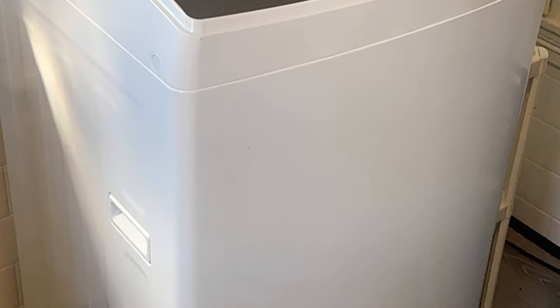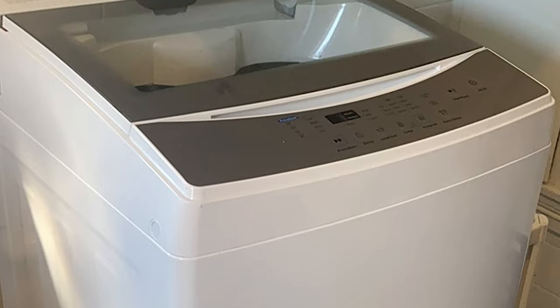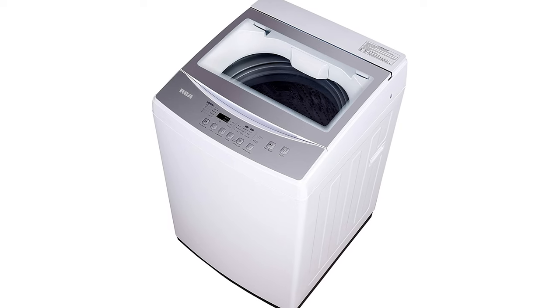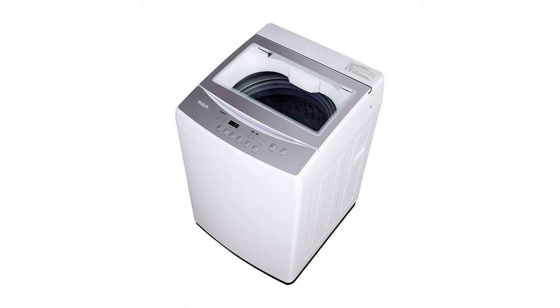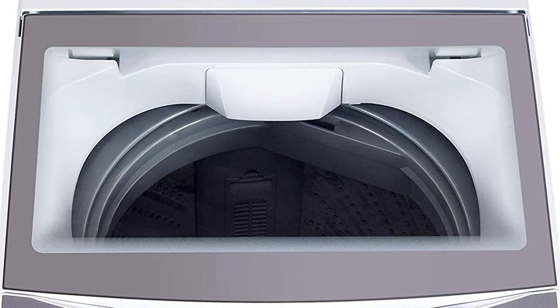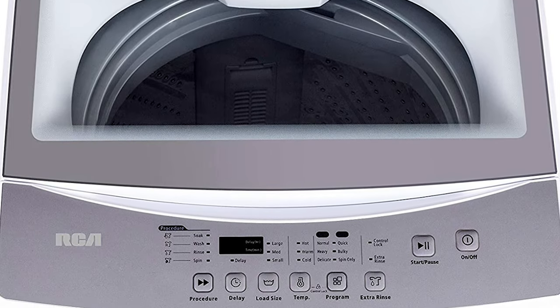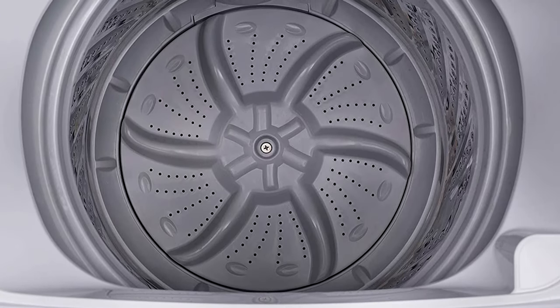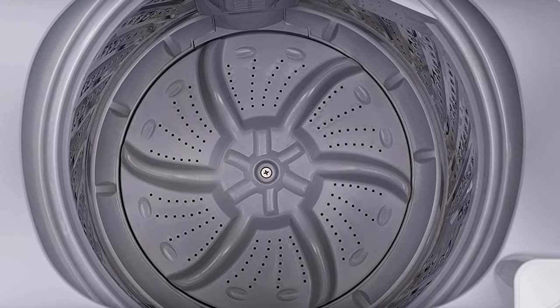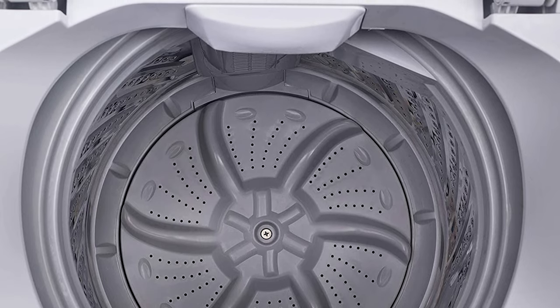Its proportions of 21 by 22 by 36 inches guarantee that it will fit comfortably in your laundry room. When the washer is running, the clear lid lets you keep an eye on the water level and the clothes within. LED displayed electronic controllers provide instantaneous feedback, streamlining cycle selection without sacrificing precision in cycle timing. To get going, you just need to click the start button.